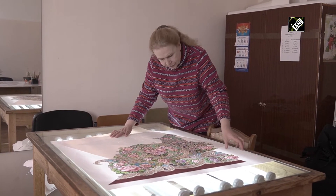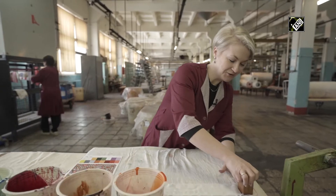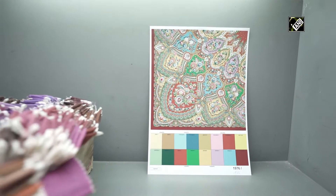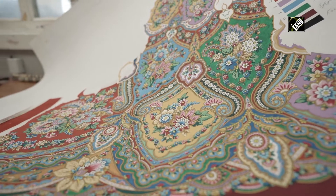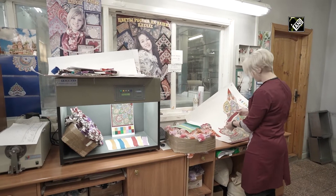The crock is reviewed and approved by the Artistic Council. When the author's drawing is approved, colorists get down to business. Their task is to match the printing inks to the drawing with maximum accuracy.